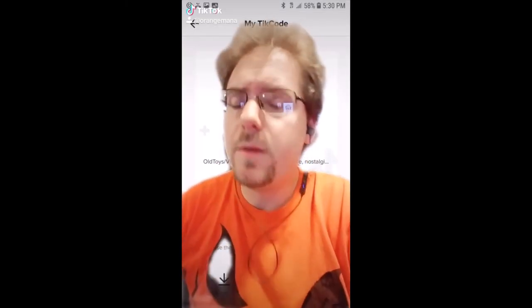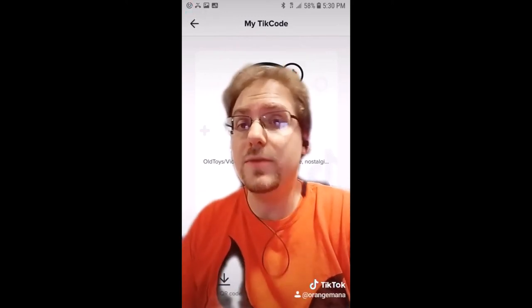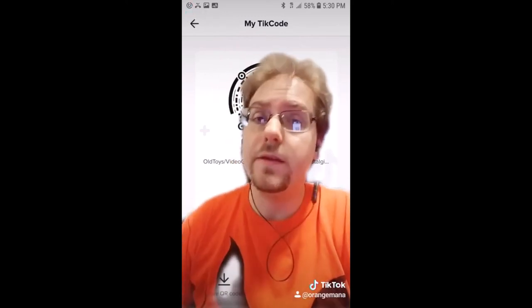Thanks for watching all the way to the end. You know I'm going to post a couple of these, so if you liked it, check out the other ones. And if you're so inclined and use TikTok, maybe go follow me over there. Bye!